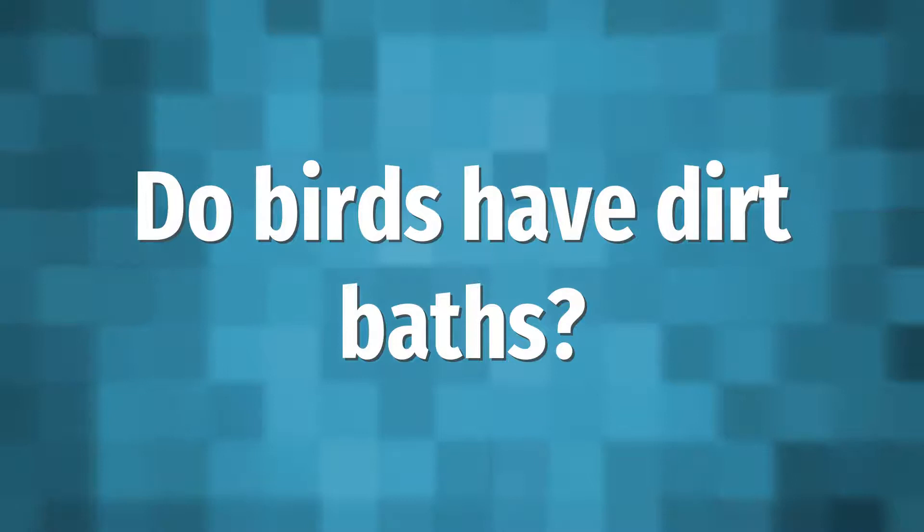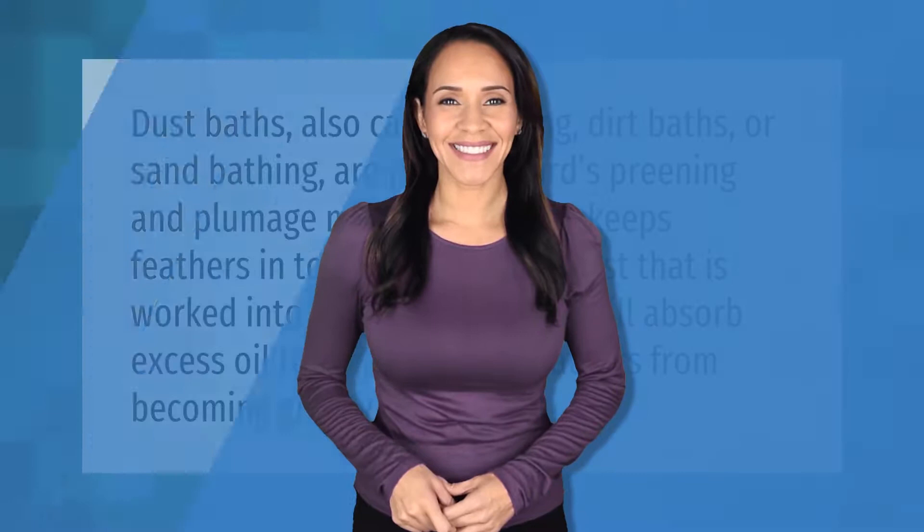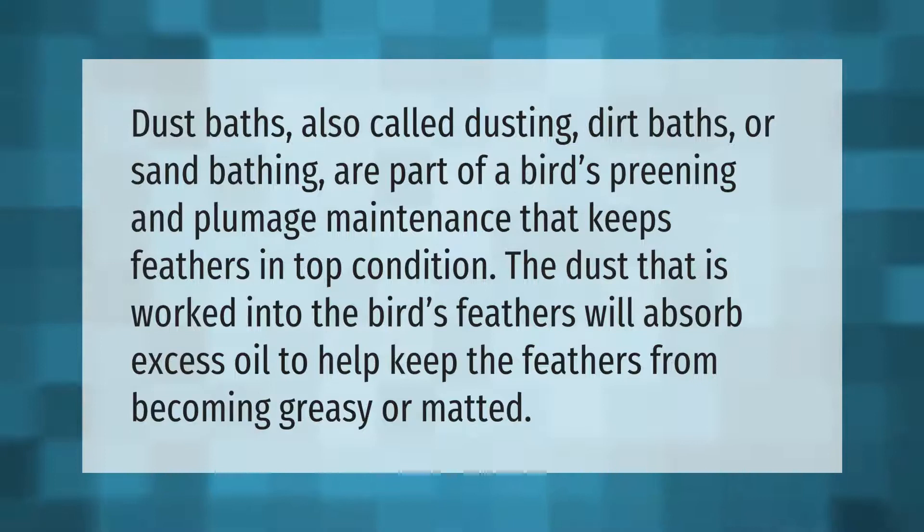Dust baths, also called dusting, dirt baths, or sand bathing, are part of a bird's preening and plumage maintenance that keeps feathers in top condition. The dust that is worked into the bird's feathers will absorb excess oil to help keep the feathers from becoming greasy or matted.